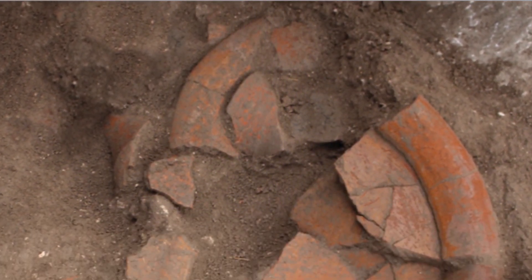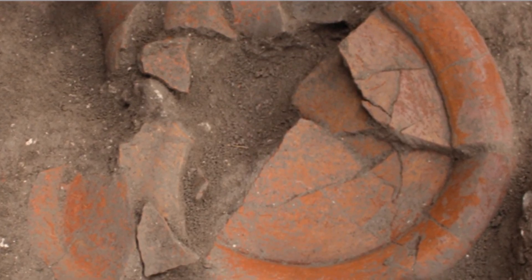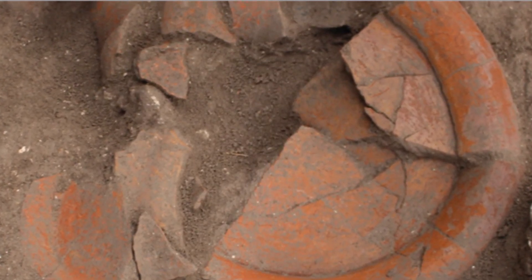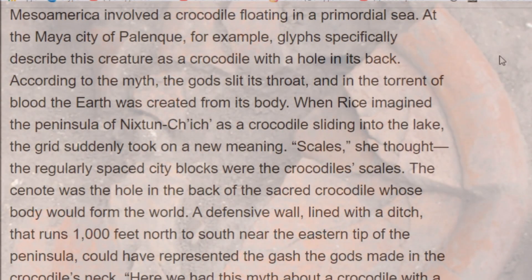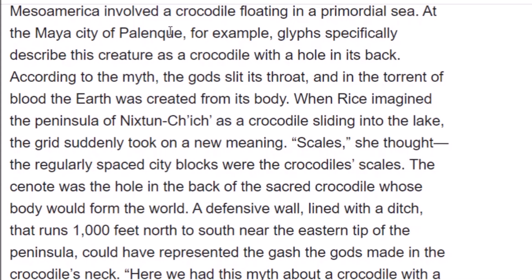LIDAR was the key to mapping out the whole city and figuring out exactly what's here. Many things were found here. Here's some pottery found at the site. One interesting thing proposed by the researchers — they talked about Palenque, the famous Mayan city.